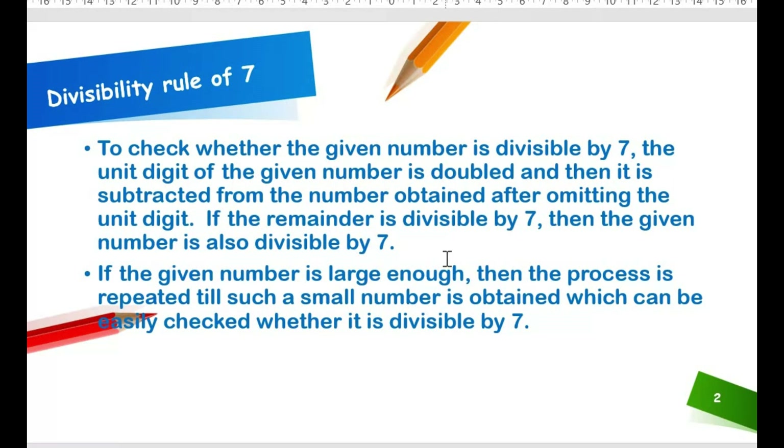I will make your job easy. To check if a number is divisible by 7, double the unit digit of the number, then subtract it from the remaining number. After subtracting, if the result is divisible by 7, then the original number is also divisible by 7. If not divisible, then the original number is also not divisible.